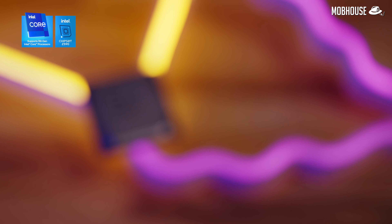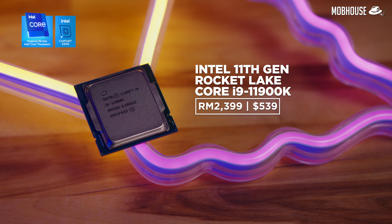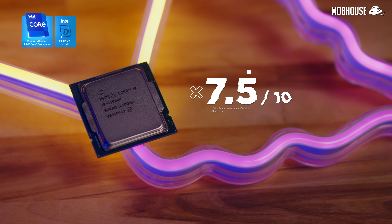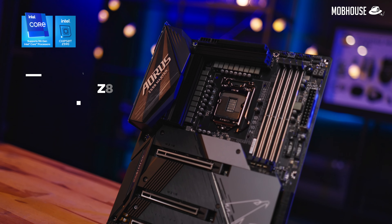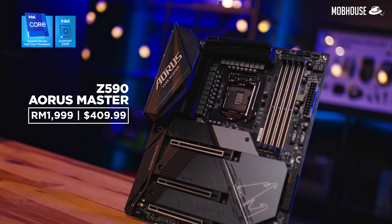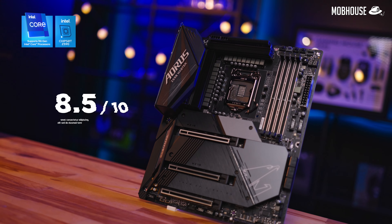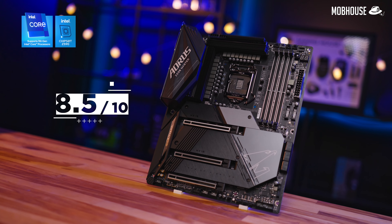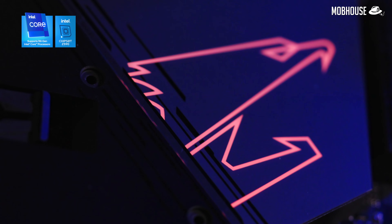The 11th Gen Intel Core i9-11900K is priced at RM2399 or $539 USD, and I give it a 7.5 out of 10. The Z590 Aorus Master motherboard is priced at RM1999 or $409.99 USD, and I give it a highly recommended 8.5 out of 10 because of the excellent VRM, 10GB Ethernet, and because it looks lit with all that RGB.